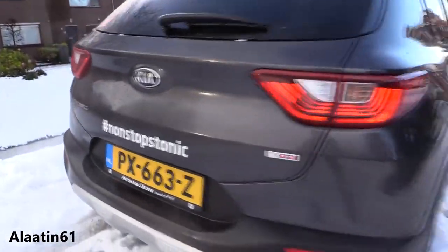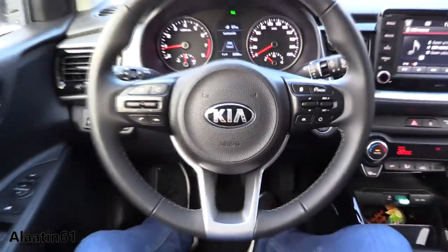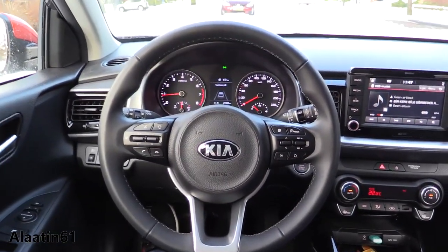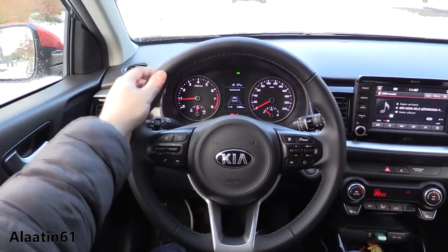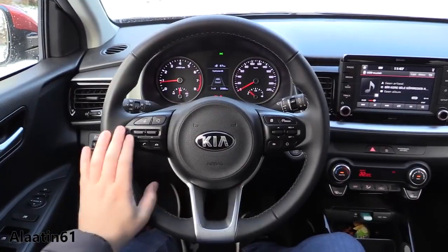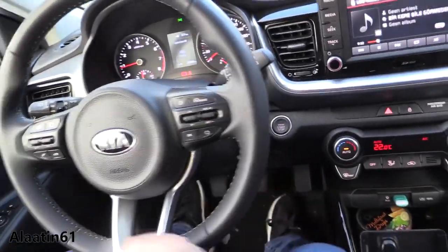This is the interior of the Kia Stonic — beautiful steering wheel with leather. You have the automatic wipers, automatic lights, cruise control on the steering wheel, different modes, push-button ignition, and keyless entry.